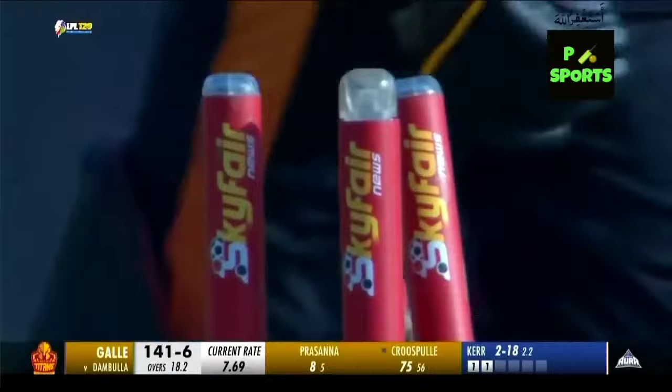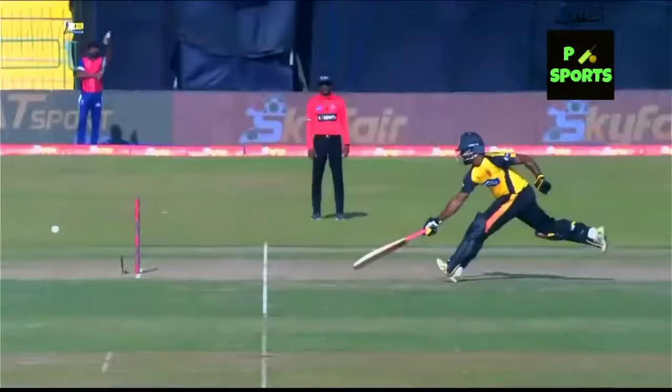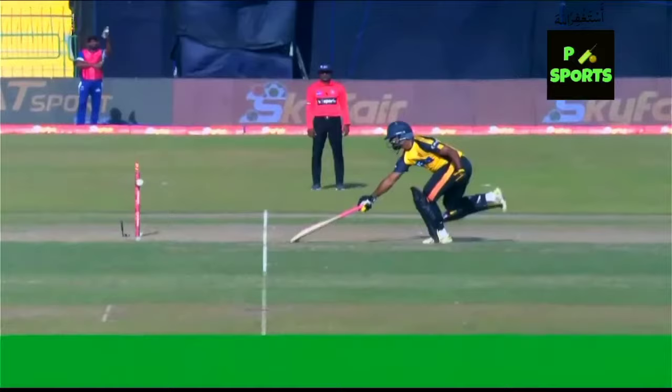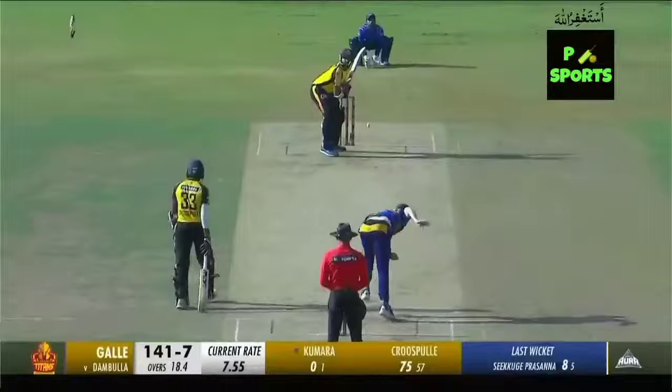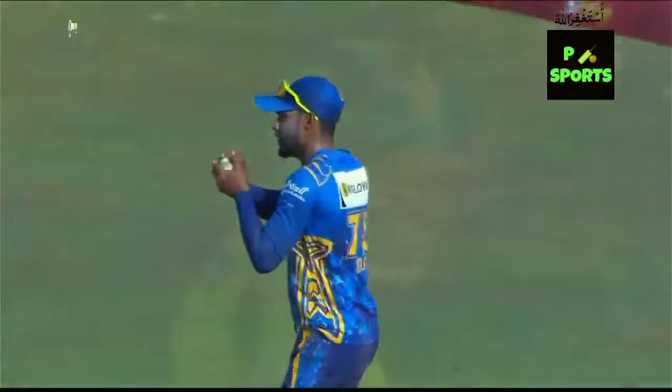Umpire referral for a run out — give me the best side-on angle please. He's well short of his ground — the decision goes to the third umpire. Dana Jaya doesn't drop him — no! He certainly doesn't. They're now eight down and in danger of being bowled out, unable to go beyond 160 runs, and these wickets will certainly hamper — I should say stymie — the progression of this innings.